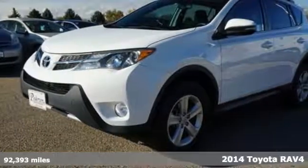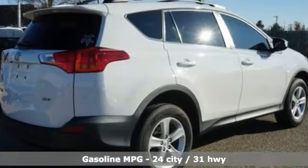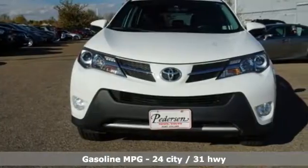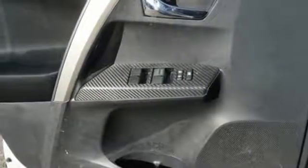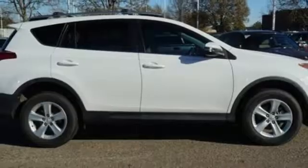A great vehicle is comprised of great features like these: inline 4-cylinder engine, dual-zone climate control, streaming audio, manual tilting steering column, wireless phone connectivity, external memory control, express open and close sliding and tilting sunroof, multi-function steering wheel, and power heated mirrors.